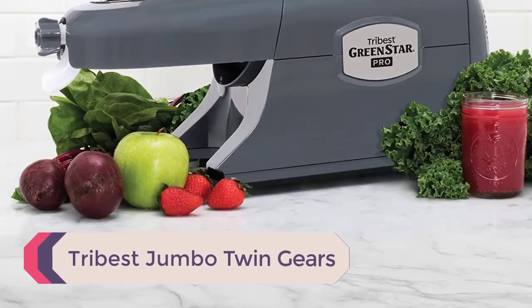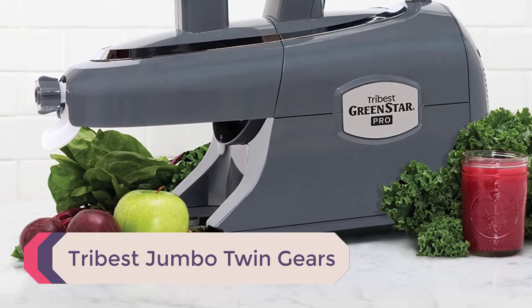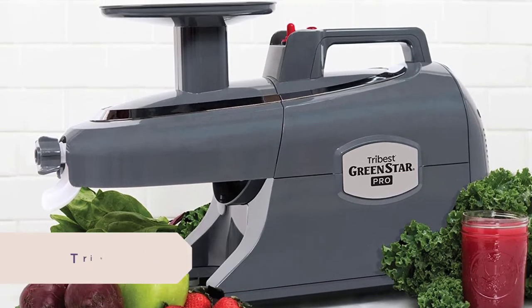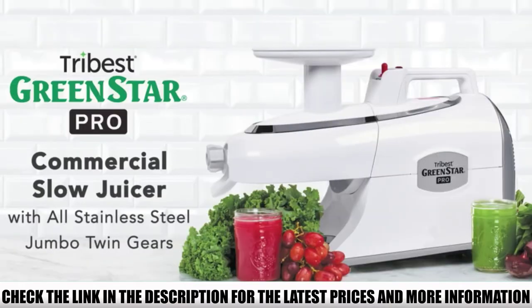Number 3: the Tribus Jumbo Twin Gears. This is the machine that produced the best quality juice in our trials. Despite its affordability, it consists of all the modern-day features, and Tribus Jumbo has designed the best cold press juicer for home use.